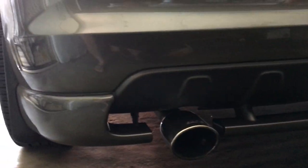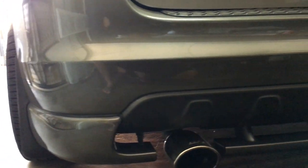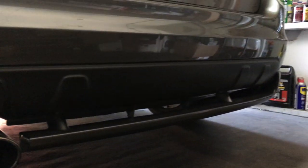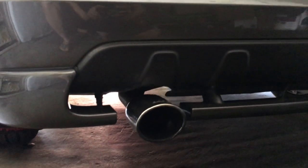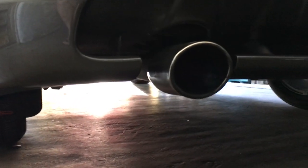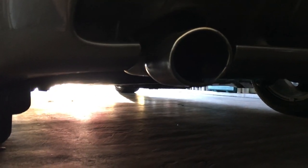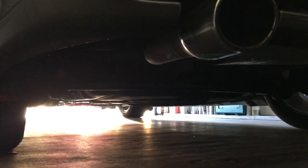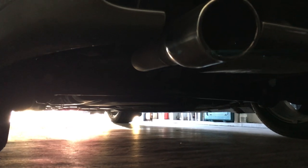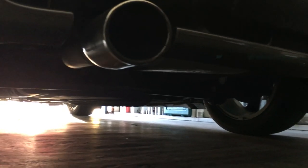Down here we got the XRS Rear Bumper, got that little valence dipped in black — there are only a few spots you can black out to make this car look nice. Down here we got the Borla Pro XS Muffler, and all the way down there — which you can't see — but it's the Progress Rear Sway Bar. Much improved handling, it's a must for this car. Don't sleep on it.